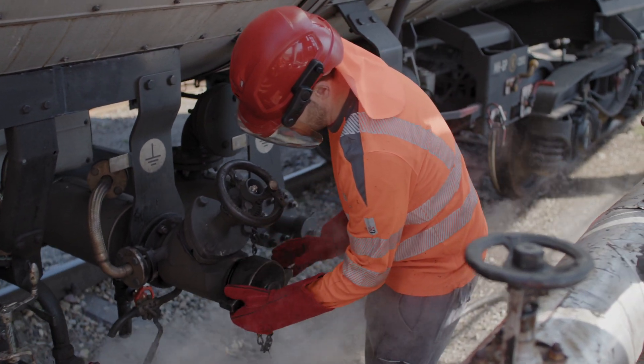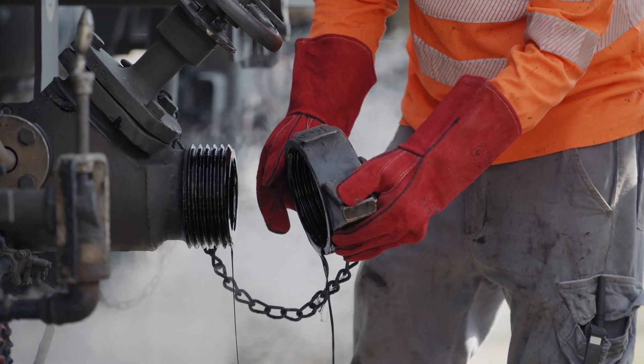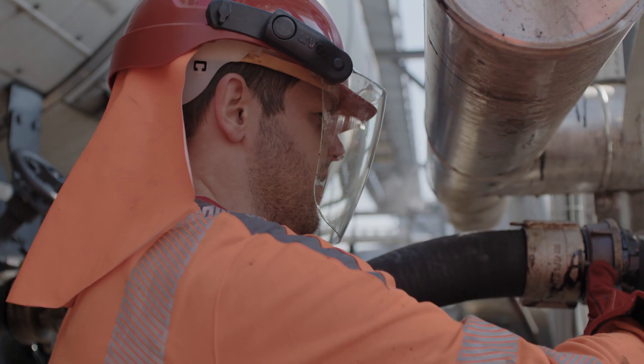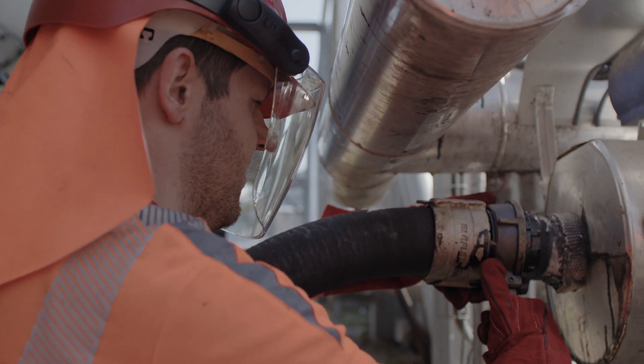The big challenge for us is the period during which we unload the bitumen. We have to keep the temperature at 160 degrees Celsius so that the medium remains flowable and pumpable. The temperature falls 5 to 10 degrees Celsius each day. Since we have to ensure that the temperature remains constant, we first heat up the tank wagon and only then can we begin the unloading process.